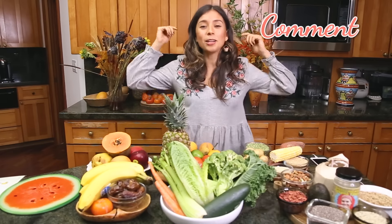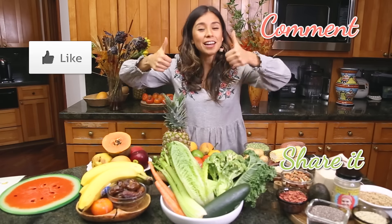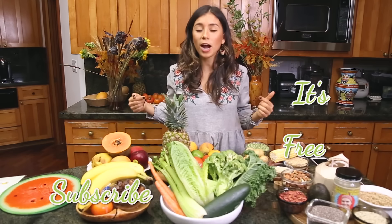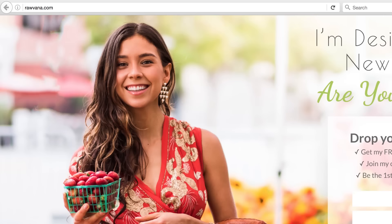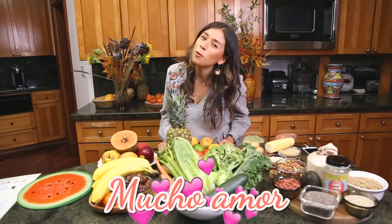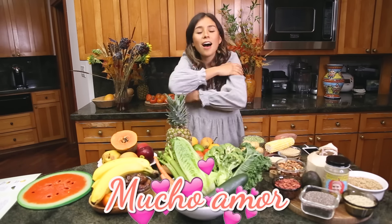If you liked this video, please let me know in the comments below and like it if you liked it. Don't forget to subscribe to my channel — I upload weekly videos. You can find me on Facebook, Instagram, Twitter, and Snapchat, all at ravana. You can also subscribe to ravana.com. I'm working on a new ebook which I am so excited about, and you will receive your free food combining chart there. Love you guys so much — sending you all a big hug, love, and blessings. I'll see you in the next video!